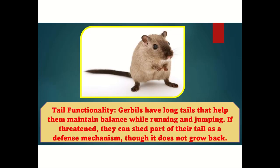Tail functionality: Gerbils have long tails that help them maintain balance while running and jumping. If threatened, they can shed part of their tail as a defense mechanism, though it does not grow back.